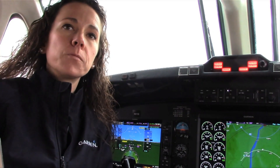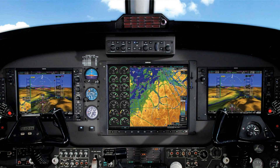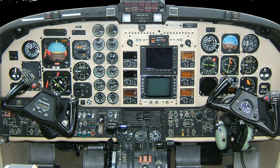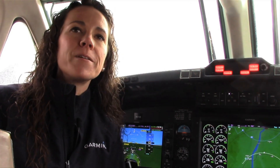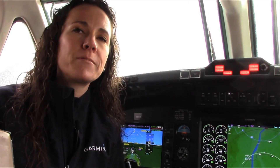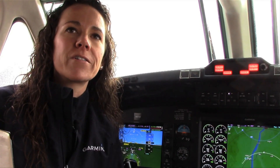Existing King Air customers with the G1000 integrated flight deck can seamlessly upgrade to the G1000 NXI by simply swapping out the displays and incorporating a new controller unit. The G1000 NXI will be retrofittable in the King Air 200, 300, and 350 series, and Garmin expects aircraft OEMs to adopt the G1000 NXI in new aircraft as well.